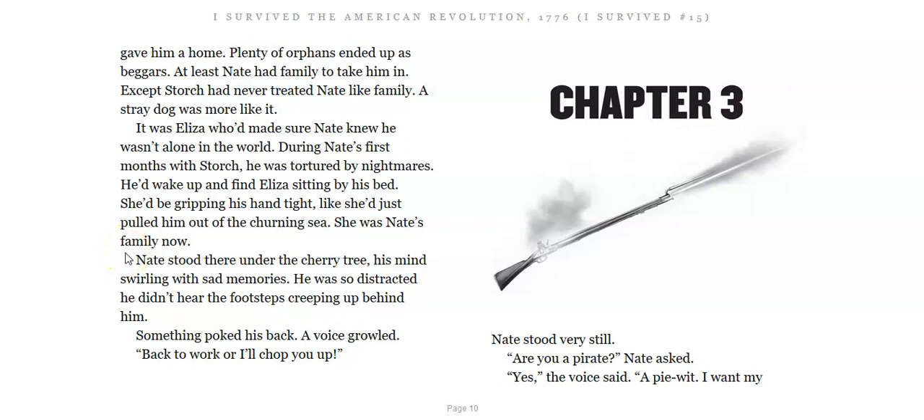Nate stood there under the cherry tree, his mind swirling with sad memories. He was so distracted, he didn't hear the footsteps creeping up behind him. Something poked his back. A voice growled: 'Back to work, or I'll chop you up.' We're going to stop there for today.